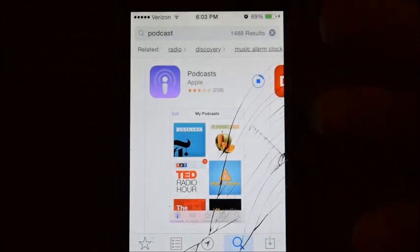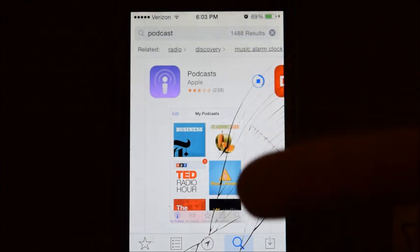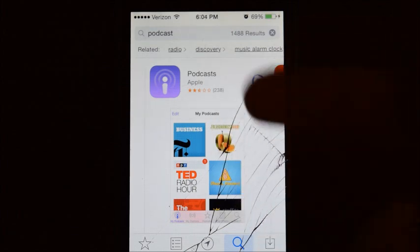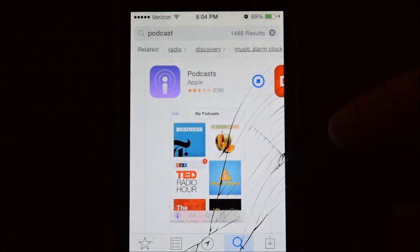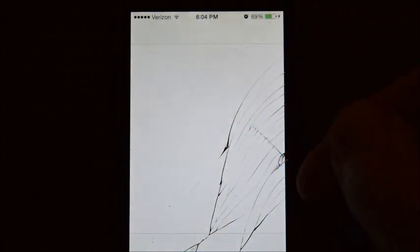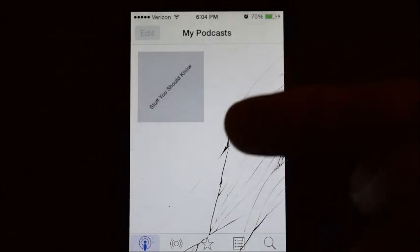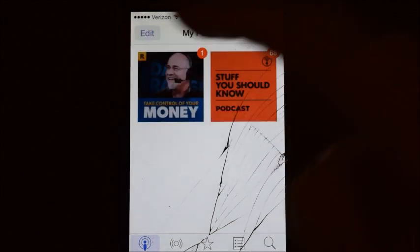For me, it kept all the podcasts I listen to — Dave Ramsey and Stuff You Should Know. It'll keep the ones I've subscribed to. It doesn't keep the previously downloaded episodes because I have them set to delete. Now it's finished downloading — open that up, give it a few seconds, it'll load. There's Stuff You Should Know, there's Dave Ramsey.